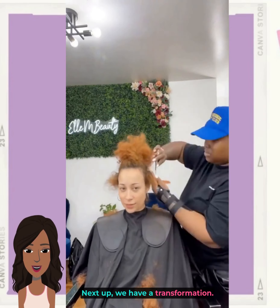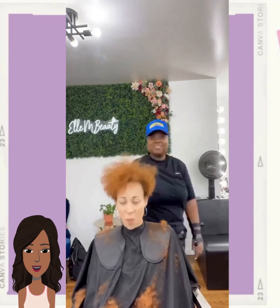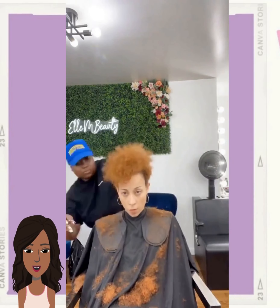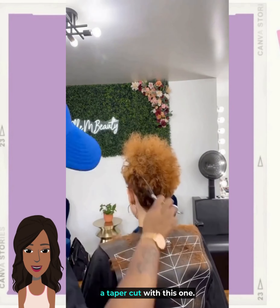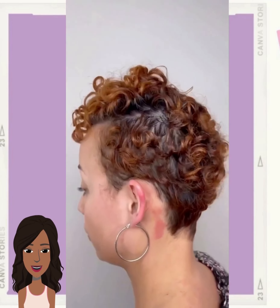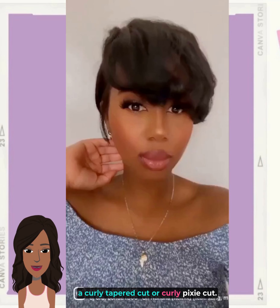Next up we have a transformation. It looks like the stylist is doing like a tapered cut with this one. Oh, I love her hair color — so pretty. So it looks like she kind of got like a curly tapered cut, or curly pixie cut.